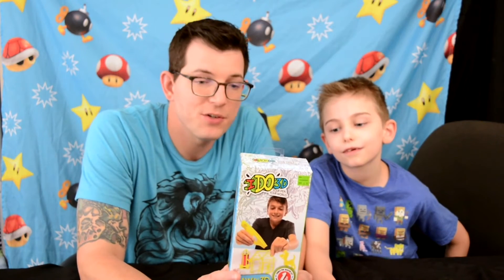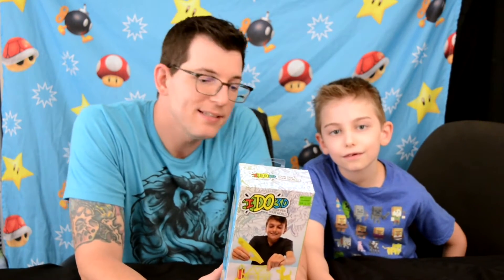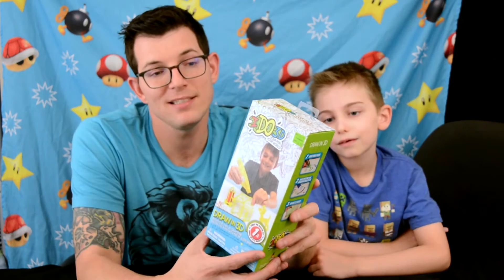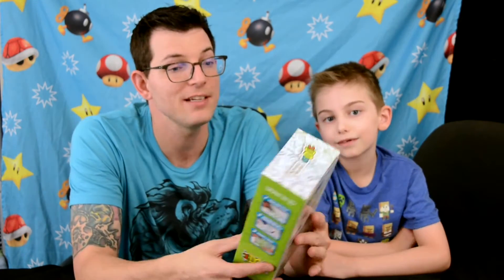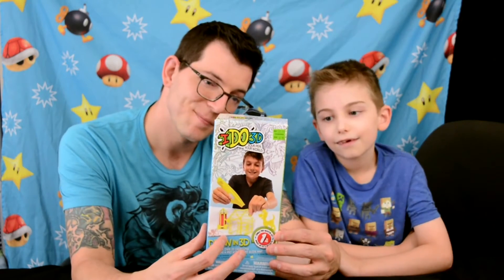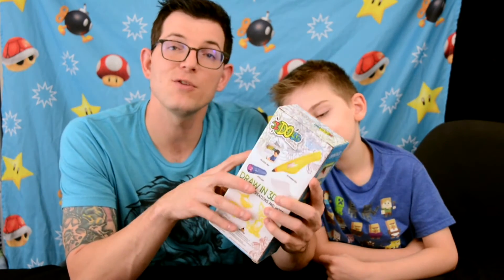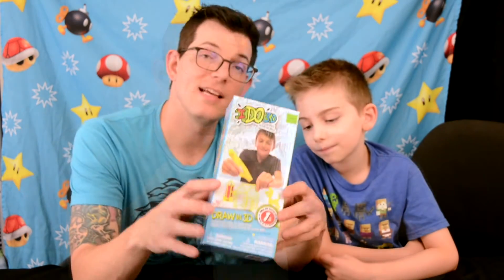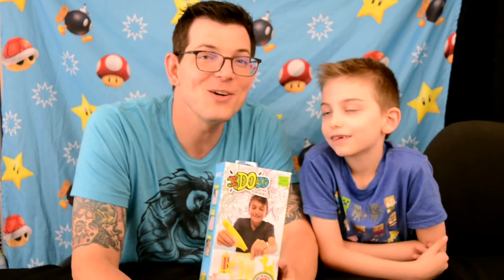This item was also on clearance at Michael's - normally $12.99, we got it for $6.99. It's an iDo 3D pen. You can draw in 3D and actually hold your pieces in your hand. You draw your pieces, shine the provided spotlight on it, and it transforms your art into 3D. Let us know if you want us to try it out or if you've used it yourself!